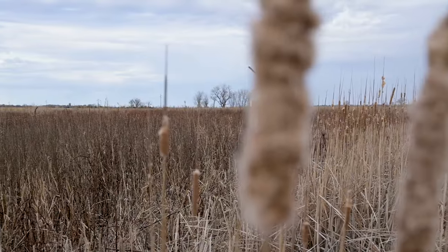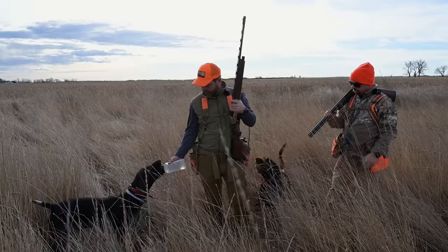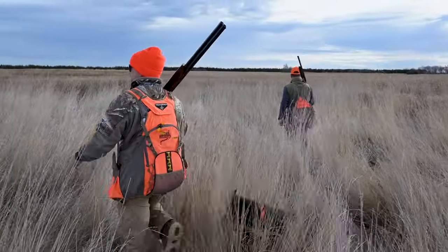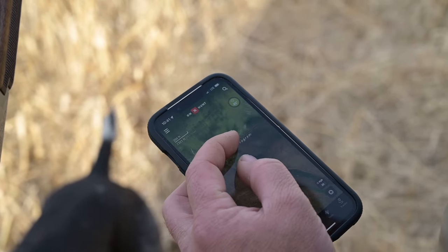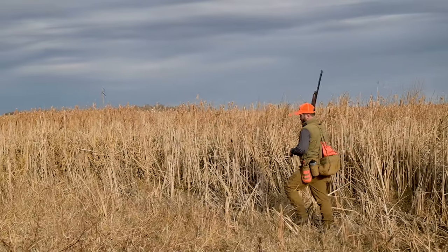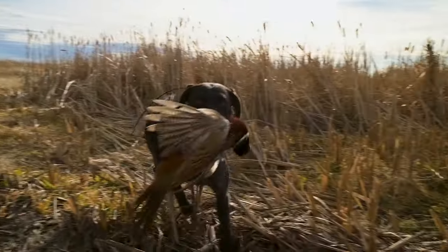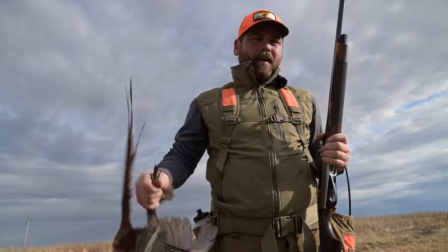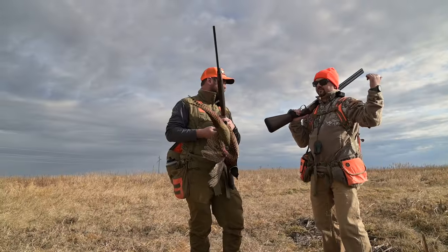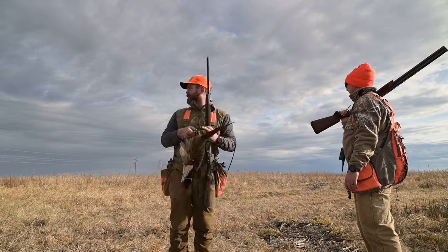We pushed into the field with the dogs. After a good point and a solid shot, we knocked the rust off with our first bird. Herbert held tight even as other birds flushed in front of him. At first the shot was off the shoulder but the follow-up connected. Good point, good bird — let's do it again.